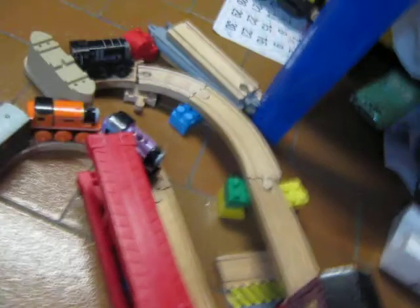Over here they have the buffers where Emily is. The other way leads to where Henry is. Stephanie and Rosie are really pulling the train.